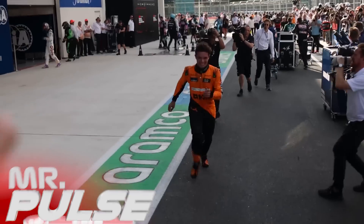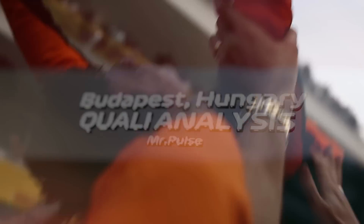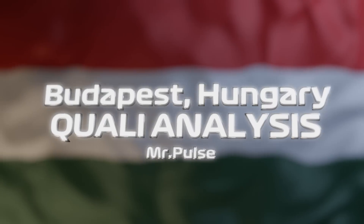Qualifying for the Hungarian Grand Prix is over and in a rain-affected session filled with chaos, it was Lando Norris in the McLaren who took pole position. In today's video I'm going to be taking a look at the data and doing a data analysis from qualifying.